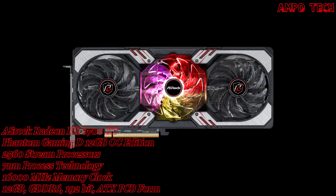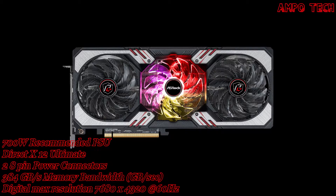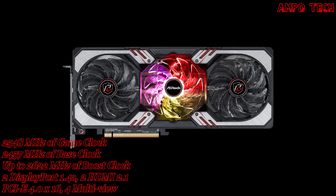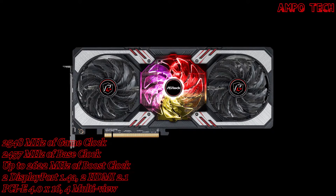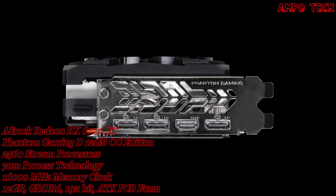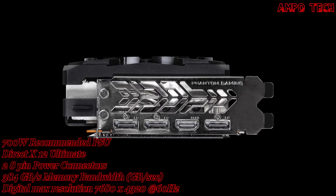The card has a 16000MHz memory clock, 12GB GDDR6 memory, a 192-bit memory bus, and 384GB per second of memory bandwidth. It uses a PCIe 4.0 x16 card bus, with a digital max resolution of 7680x4320 at 60Hz, and supports 4 multiview displays.